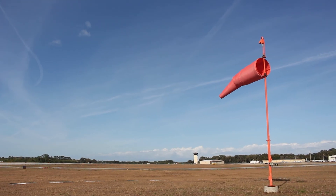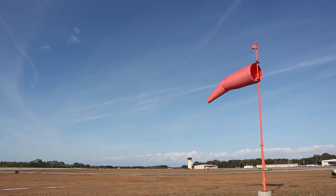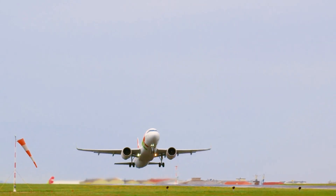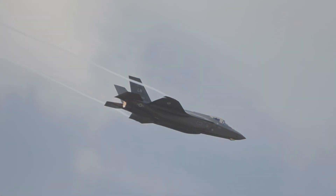Windsocks have ancient roots, first used in Asia before being adopted for military, industrial, and aviation purposes. Today, windsocks are standard at airports worldwide, serving as essential wind indicators for both civilian and military operations.